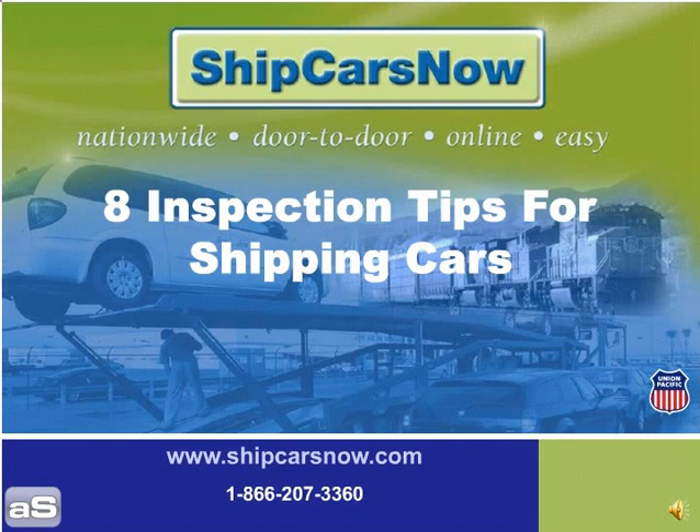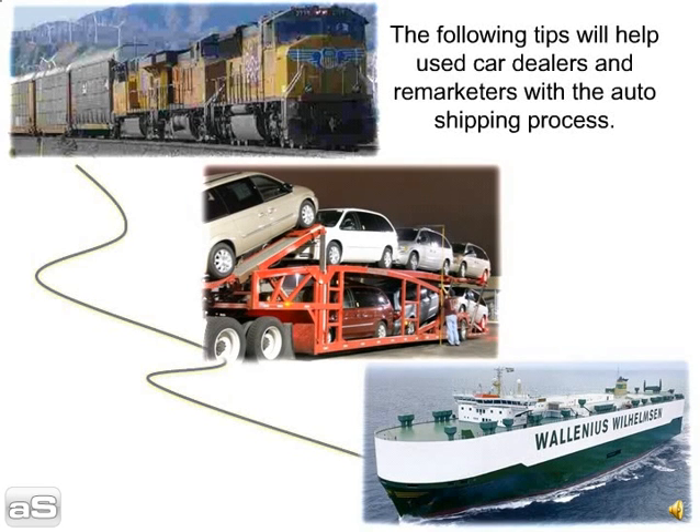Ship Cars Now presents 8 inspection tips for shipping cars. The following tips will help auto shippers minimize issues that might delay the car hauler in shipping your cars.